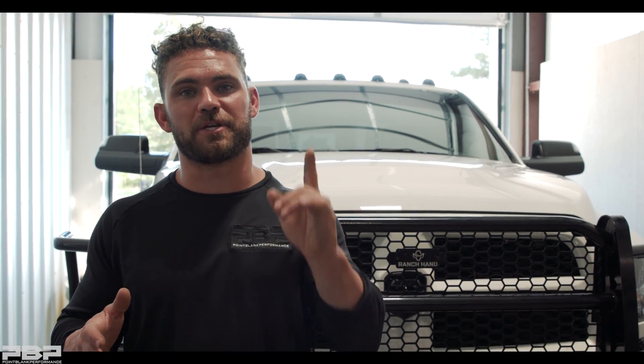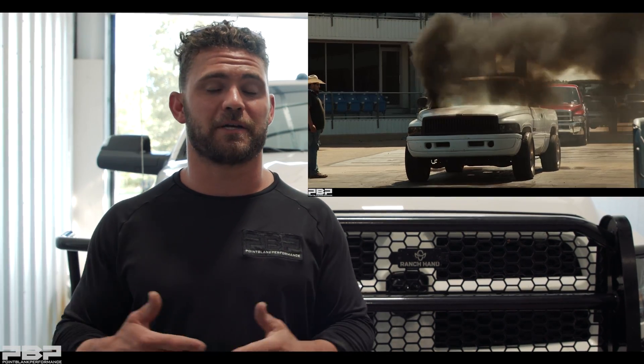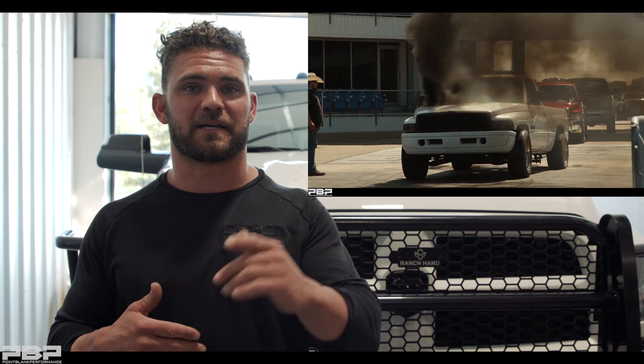Welcome back to the PVP YouTube channel. If you joined us last week, you got to see full coverage from the Texas Truck Jam — there was a dyno event, drag racing, and plenty of people dropping by the booth checking out all the billet parts we offer. When you come in to PVP, we have turbo kits out for display, and you got to check out some of the rides by Evil Diesel Fab owner Riley.